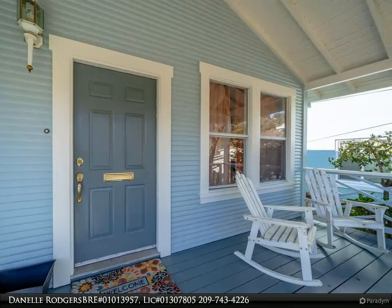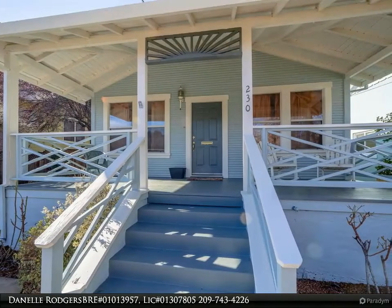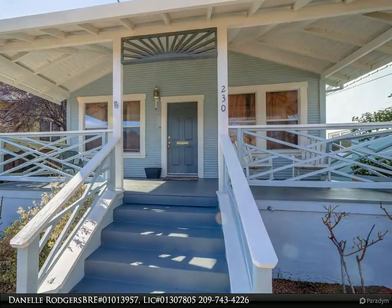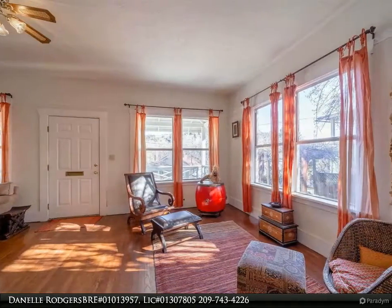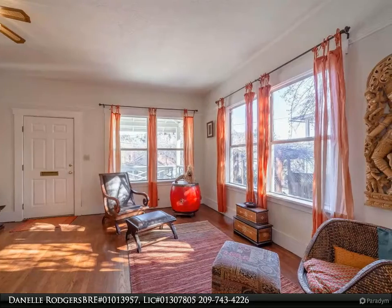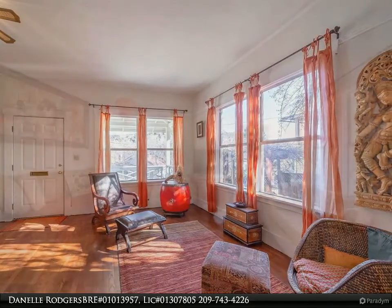Inside the front door you'll find restored hardwood floors, high ceilings, and classic moldings that set this amazing home aside from others. Delight in features like wood and glass doors in the dining room, and custom mosaic tile floors in the kitchen and bathrooms.